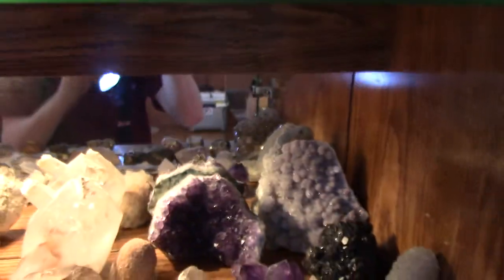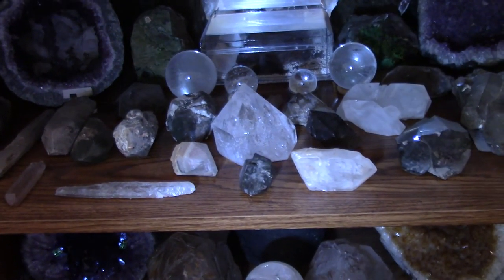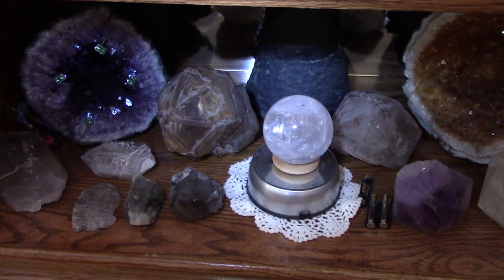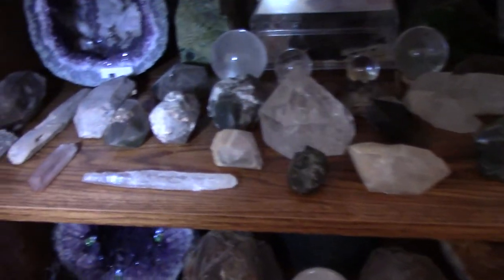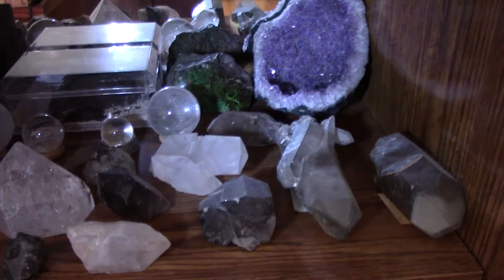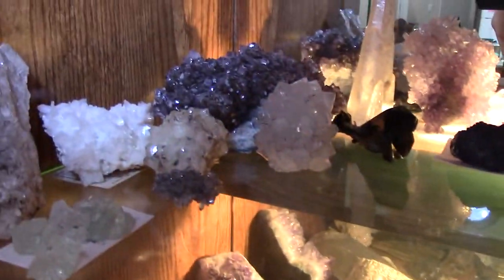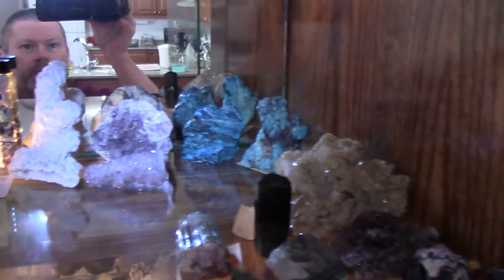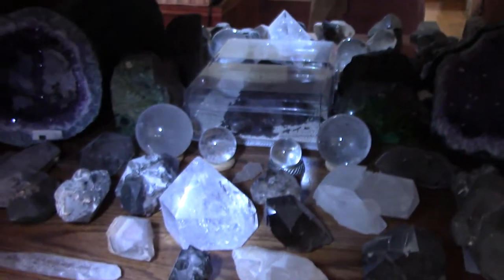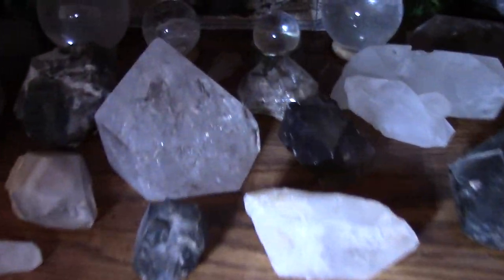There's one more I can't identify without looking at the tag. That gives you an idea of the mineral collection I've acquired over about 30 years. It's nice to look at, but a real challenge when you have to move — packing everything up so the points don't get damaged, plus the overall weight of the pieces. I hope you enjoyed a peek at my mineral collection. Till the next video, I'm Dave — bye for now.